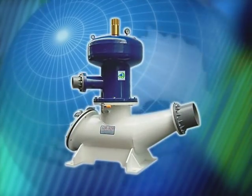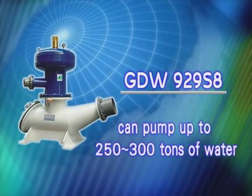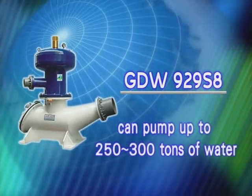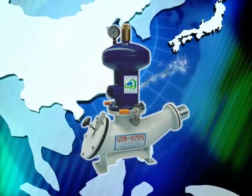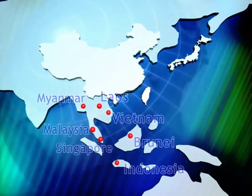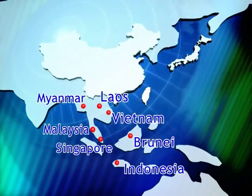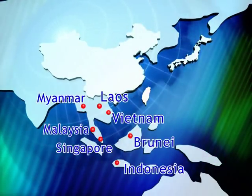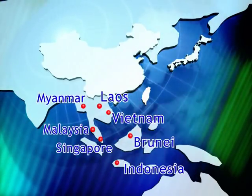The GDW-929S 8 can even pump up to 250 to 300 tons of water. In the future, the GDW-929S 24-hour automatic water pump will be distributed throughout Southeast Asia — Vietnam, Malaysia, Singapore, Brunei, Laos, Myanmar, and Indonesia.